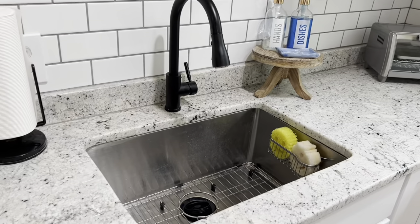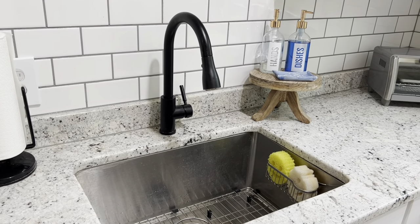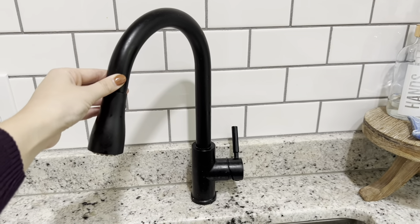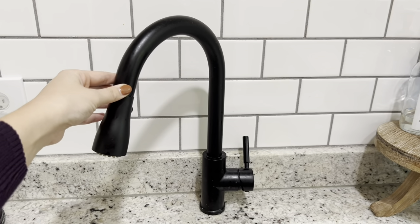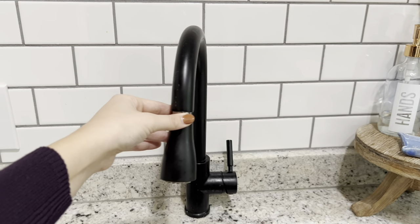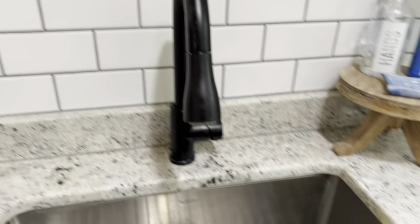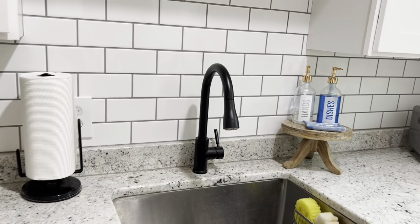In our house we have matte black in every single room — whether it's door handles, curtain rods, or in the bathroom with the sink, drain, and handles — so it was important to incorporate that in the kitchen too. Everything is linked down below. Most of it is from Home Depot and Lowe's, but this faucet I specifically liked because it comes down so far and is really easy to maneuver. The matching black drain is perfect and ties in all the other details.